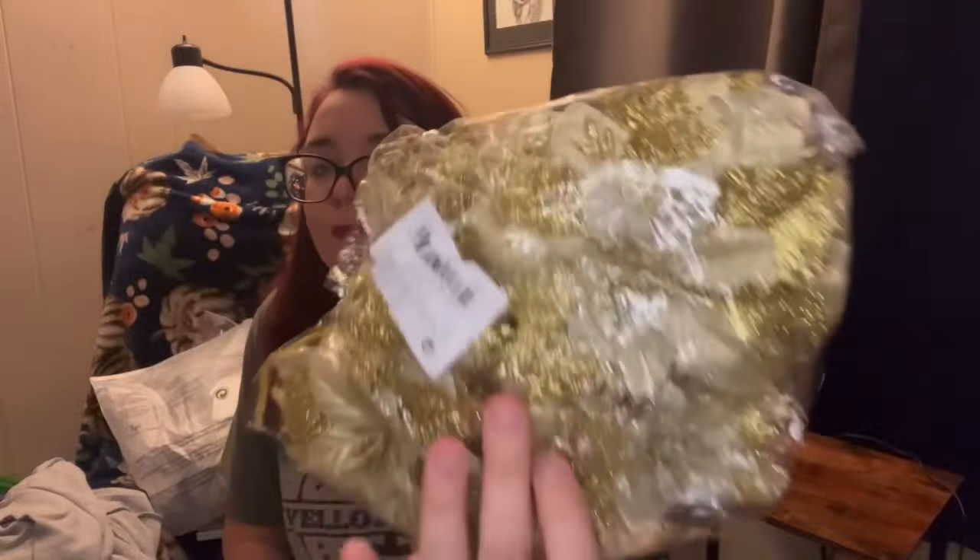Next we got these pretty flowers to go in my vase - you can hear the glitter. And this is a white towel.